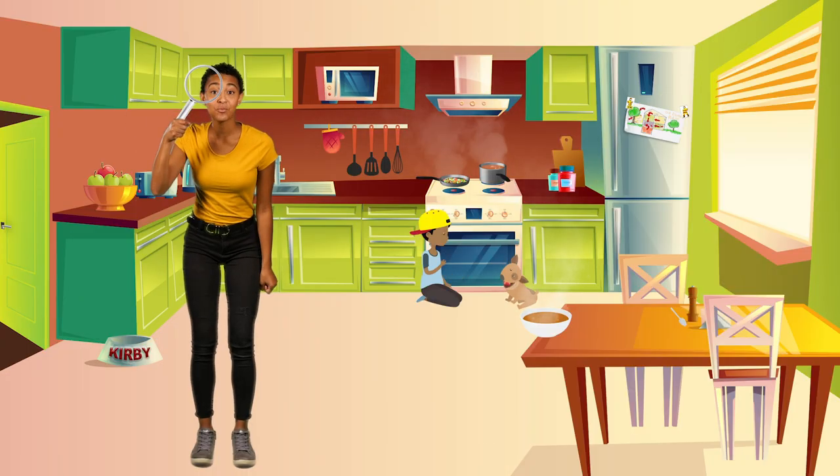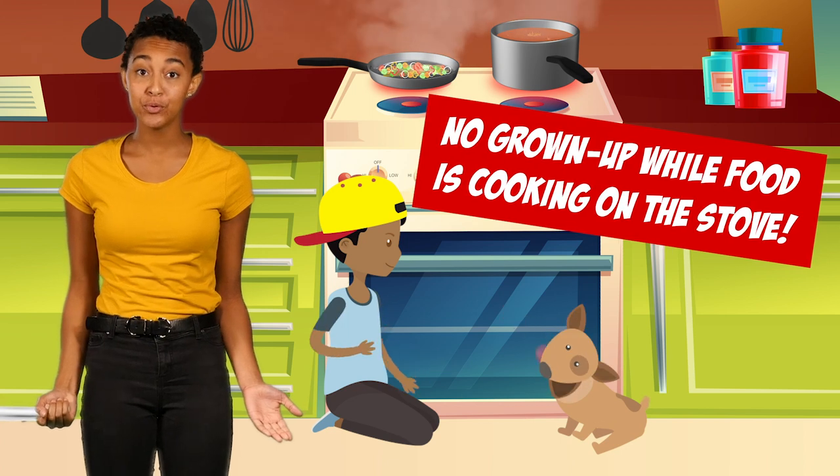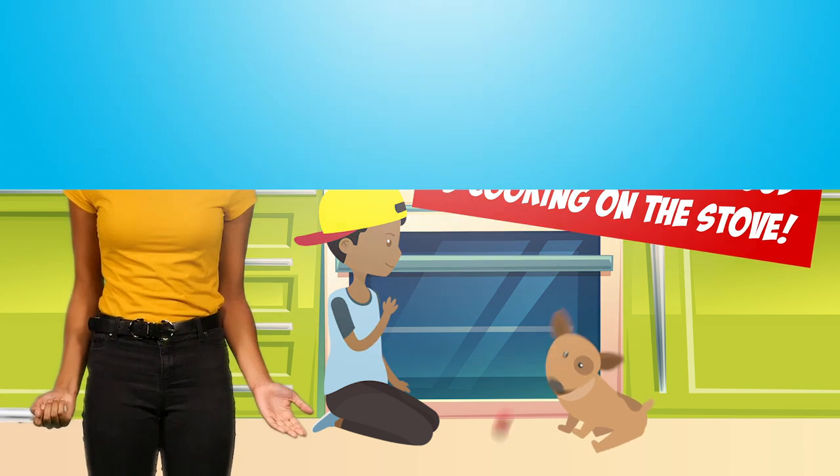Is there anything wrong now? Oh no! There are no grown-ups nearby while food is cooking on the stove. If you find any of these hazards in your kitchen, ask a grown-up to fix them.